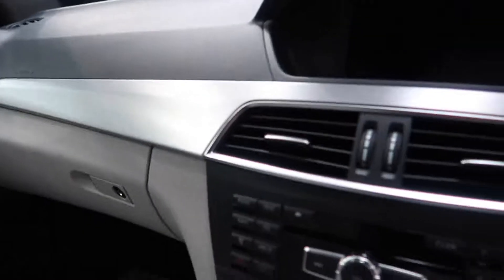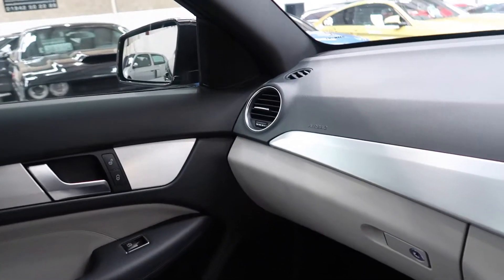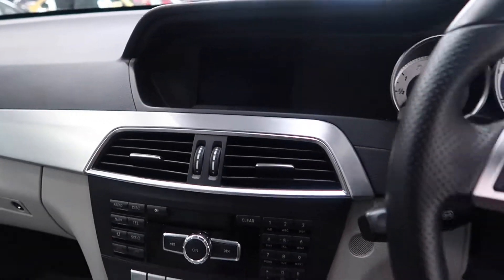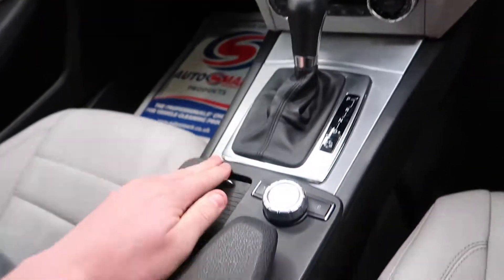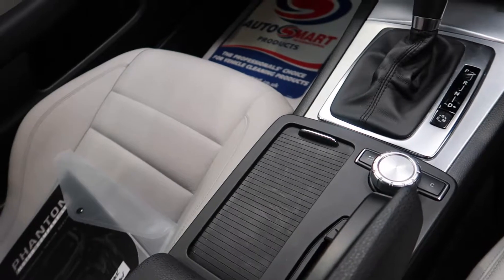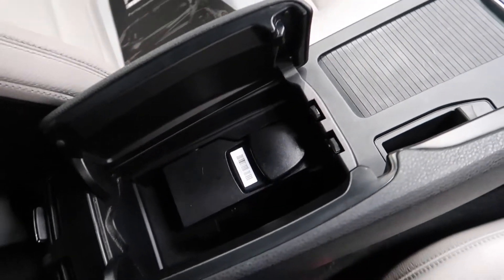Coming to the front, there's brushed stainless steel on the centre console, storage in the centre, two cup holders, and more storage in the centre as well.